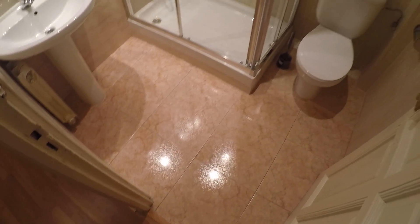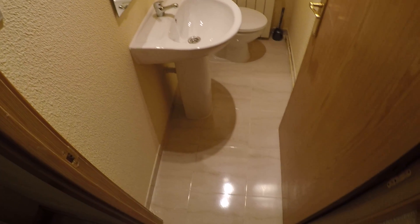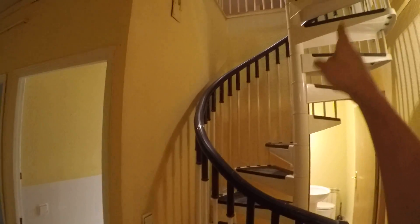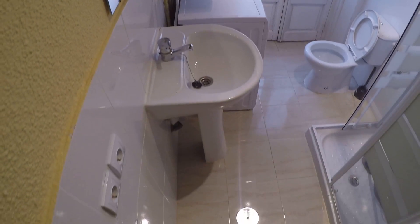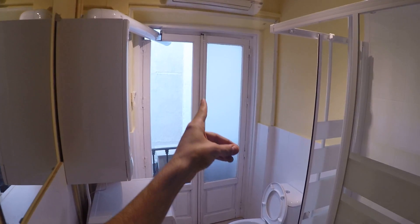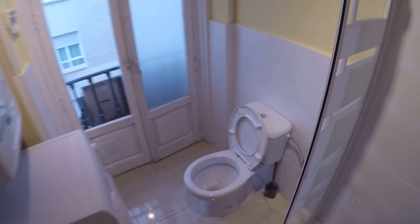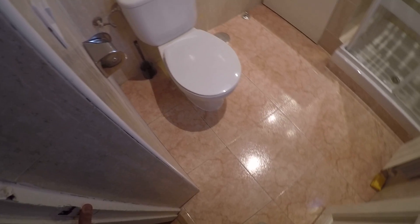Bedroom number ten. There we have the desk, double bed, same interior patio view, heating unit, standalone closet, and air conditioning. And this is one of the three bathrooms. There we have the sink and shower.